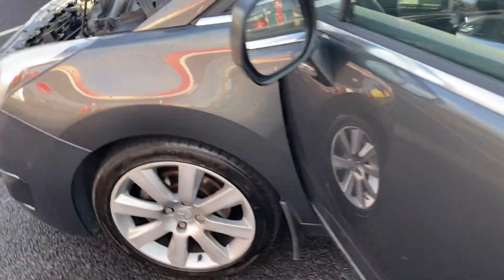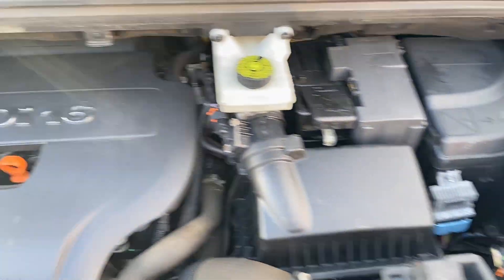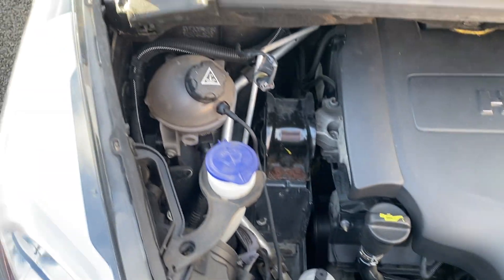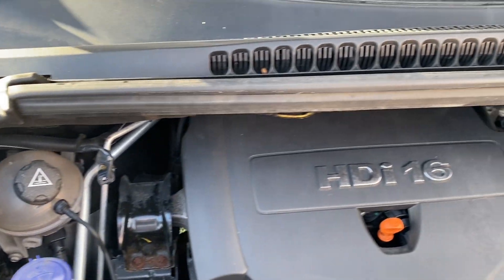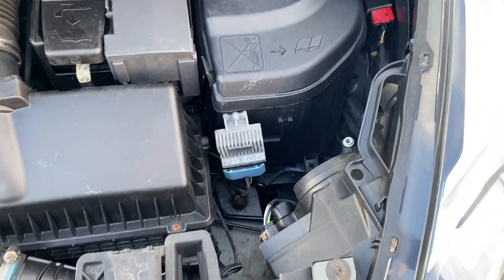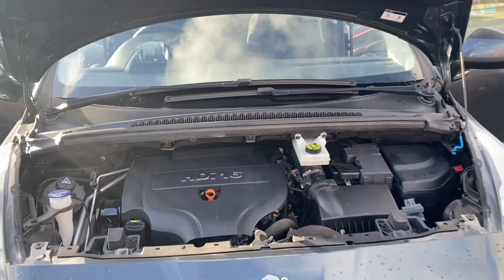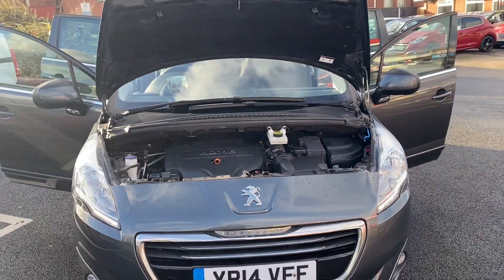Last but not least, we've come around to the front — the engine has been running since we started. I'll just pan around there so you can hear and see that everything's in line and as it should be. So that's the video for the 14-plate Peugeot 5008. I hope you enjoyed it and we'll speak to you soon.